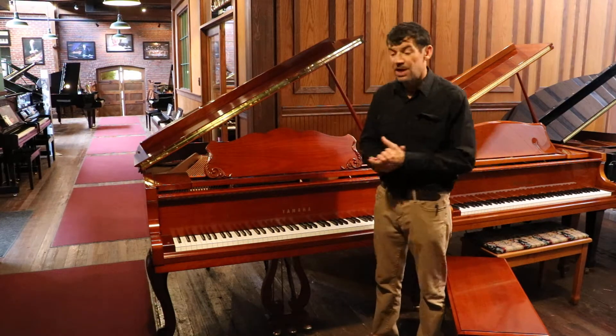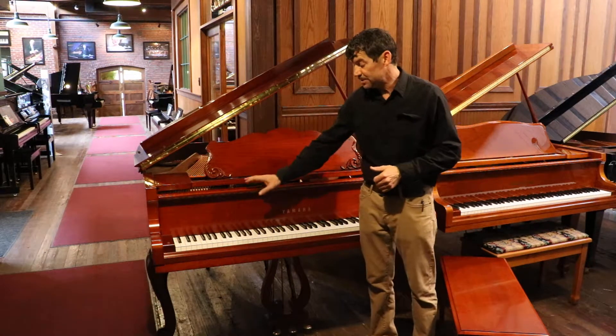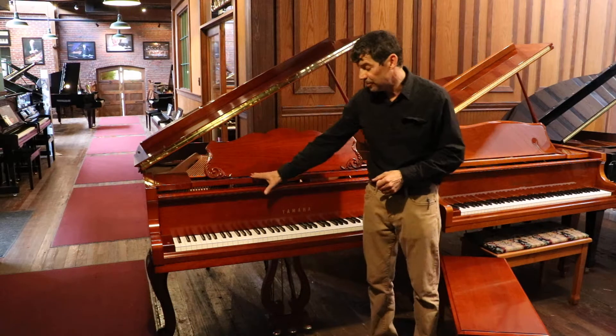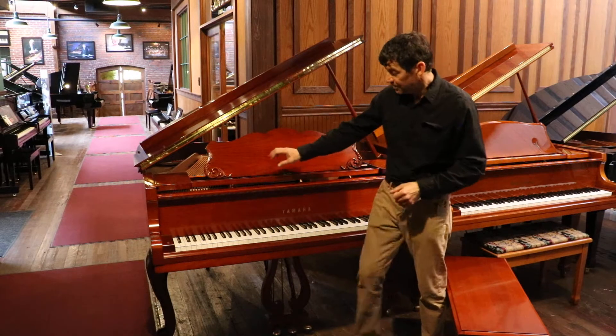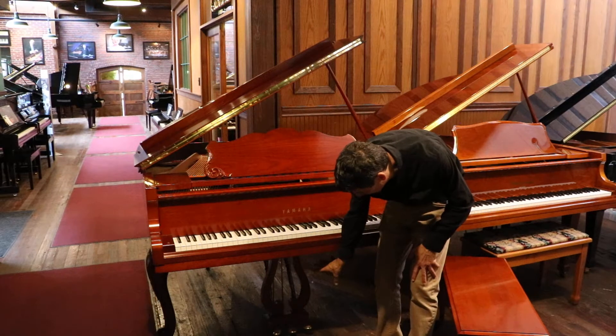This particular piano was made in 2000 in Japan, then later shipped to the US to finish the cabinetry. It has beautiful cabinetry with a very lovely cherry finish. It has some accents, a beveled lid, French legs, and a beautiful lyre.